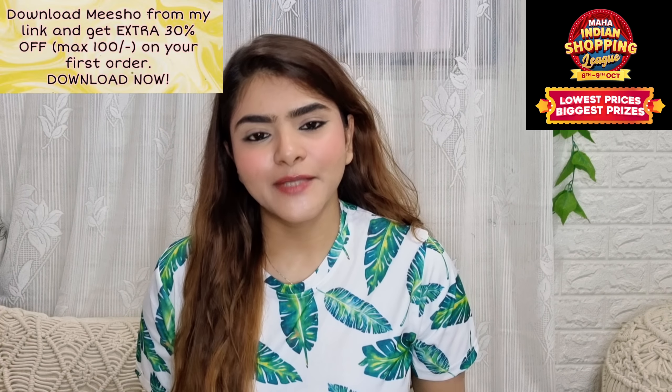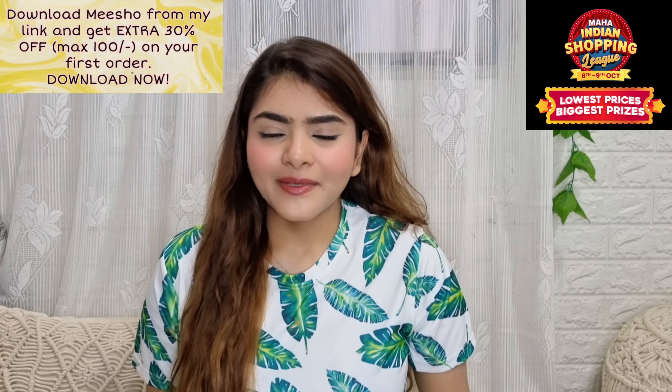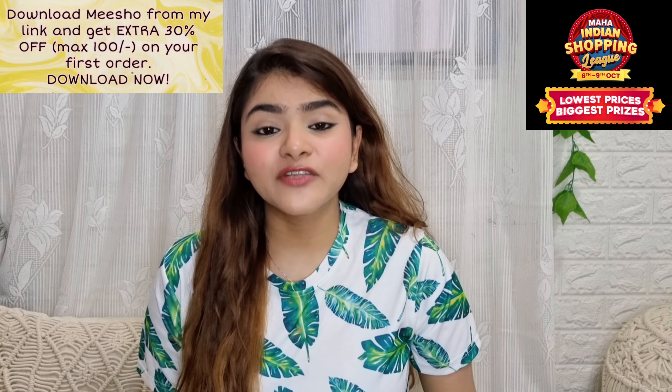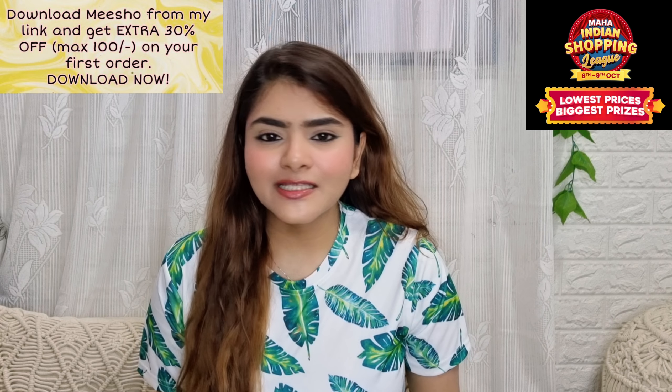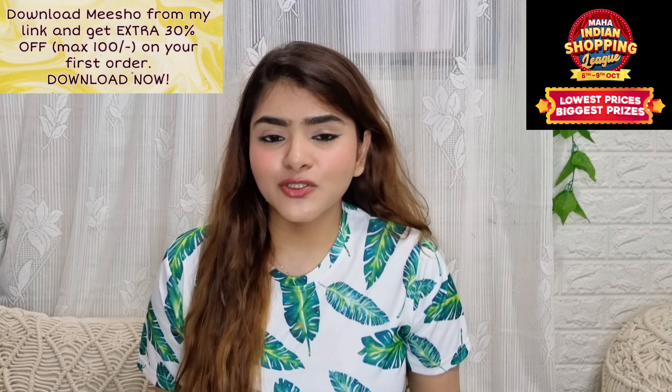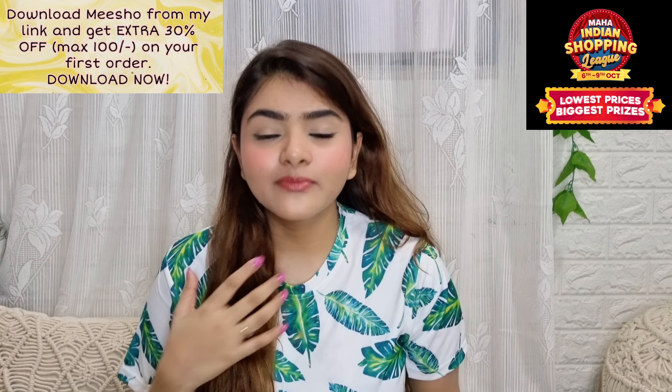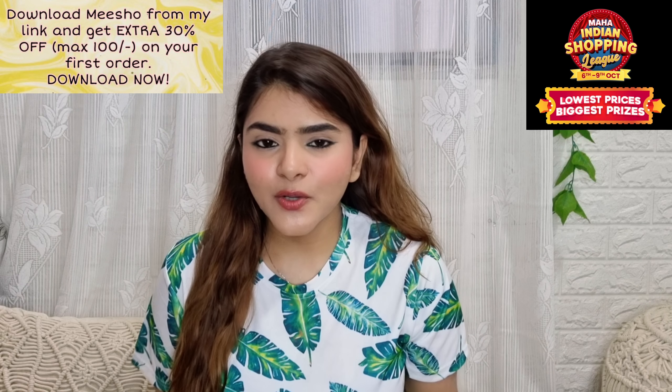Misho is India's favourite app. This app has more than 1 crore downloads. You will get more than 50 lakh things — men's wear, women's wear, children's things, family's things. It is very affordable, lowest price and good quality.